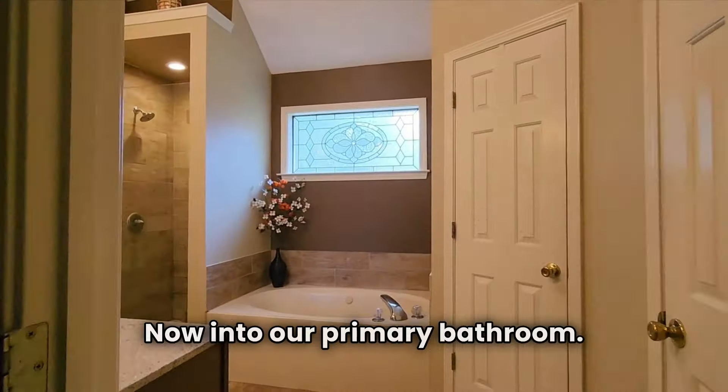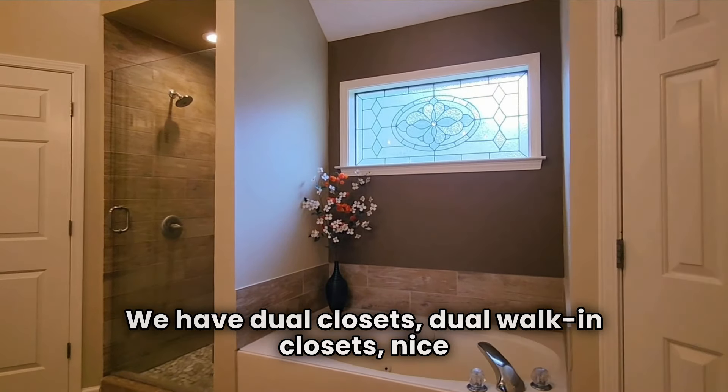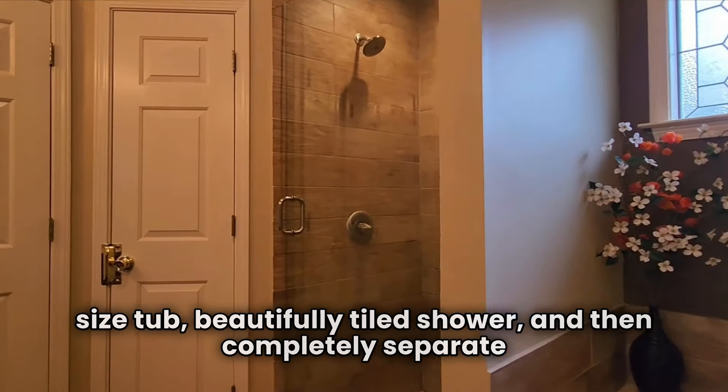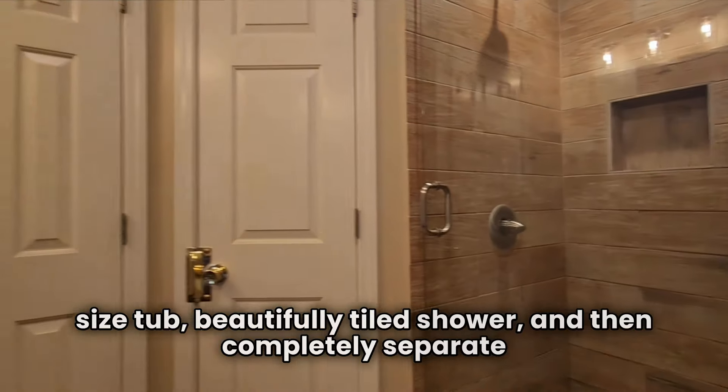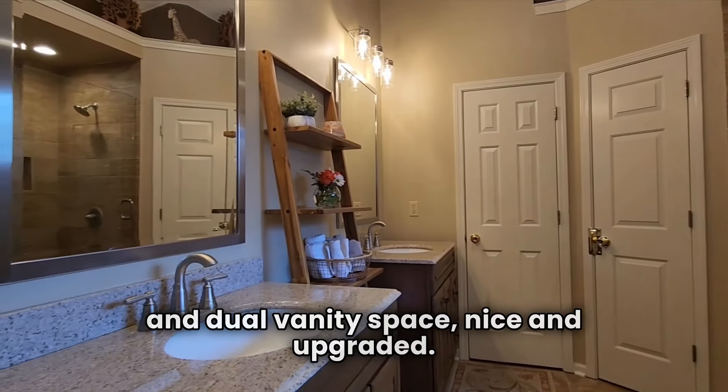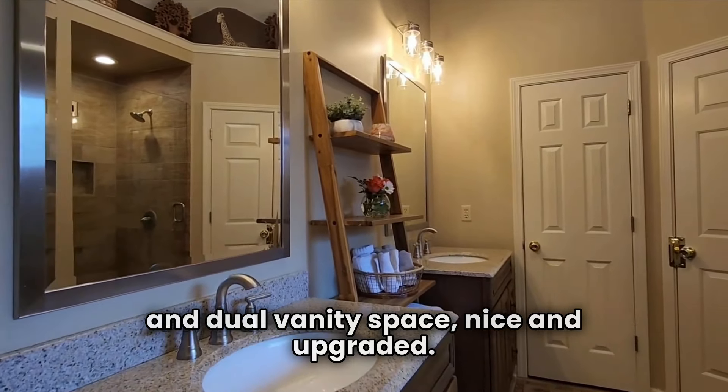Into our primary bathroom, we have dual walk-in closets, a nice-sized tub, a beautifully tiled shower, and then a completely separate dual vanity space. Nice and upgraded.